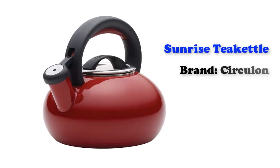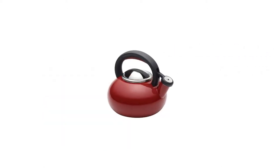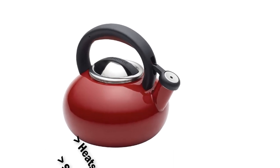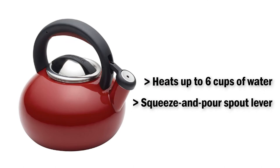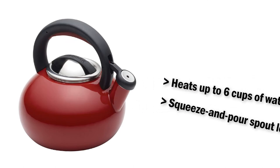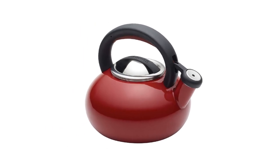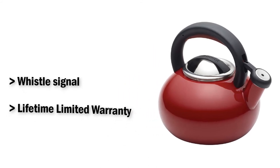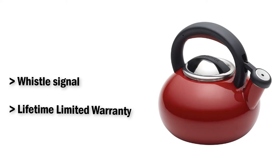Circulant Sunrise Whistling Tea Kettle from Circulant. It holds up to 6 glasses of water. The squeeze-and-pour spout handle is integrated right into the handle. The stainless steel lid fits firmly. A whistle alerts when the water is at a boil. It has a 2-quart capacity, a stain-resistant painted exterior, and a one-touch spout lever.